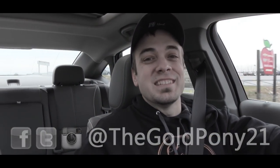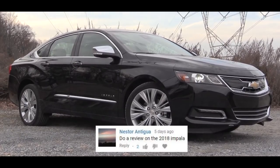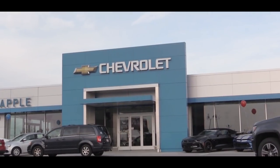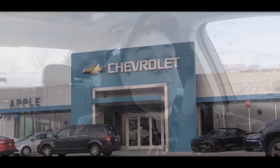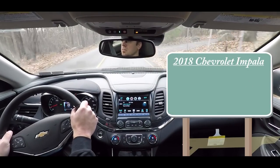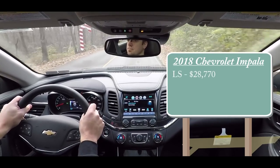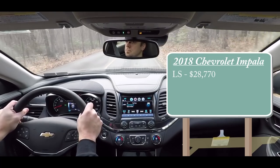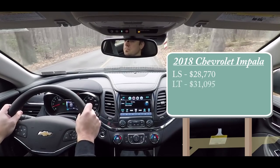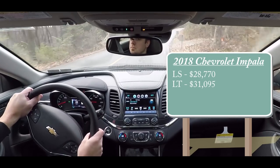What is up you guys, Gold Pony here today in the 2018 Chevy Impala, per your request, courtesy of Apple Chevrolet in York, PA. So as always let's start with pricing. There are several different trim levels for the 2018 Impala. First one is going to be the LS, starting at $28,770, then the LT for $31,095.